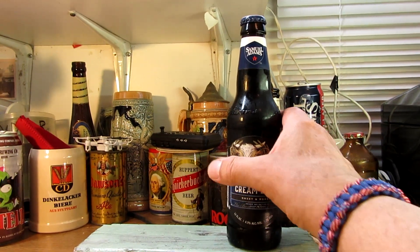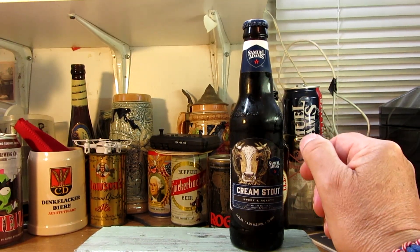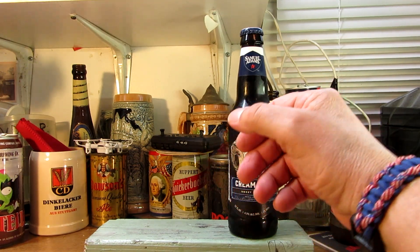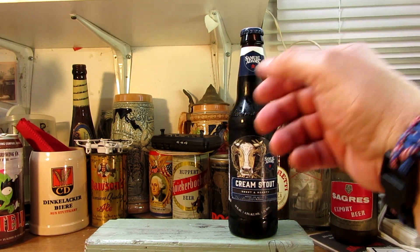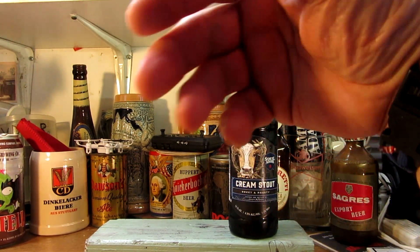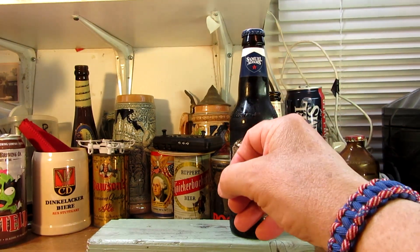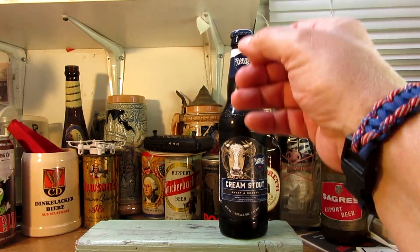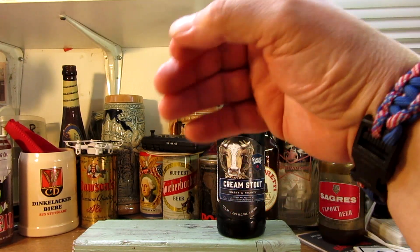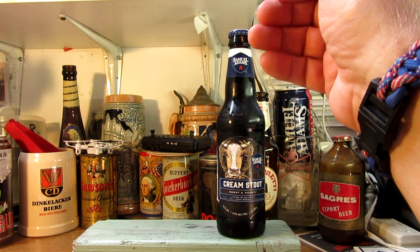Mr. Jim Koch started the brewery at home with his grandfather's recipe, basically brewing in the kitchen — brewing the Boston Lager that we know today. Now it's a number of brews. I'm just kind of delving into Samuel Adams beers now, and he has a lot. The ones I have had have all been delicious, flavorful, and good.